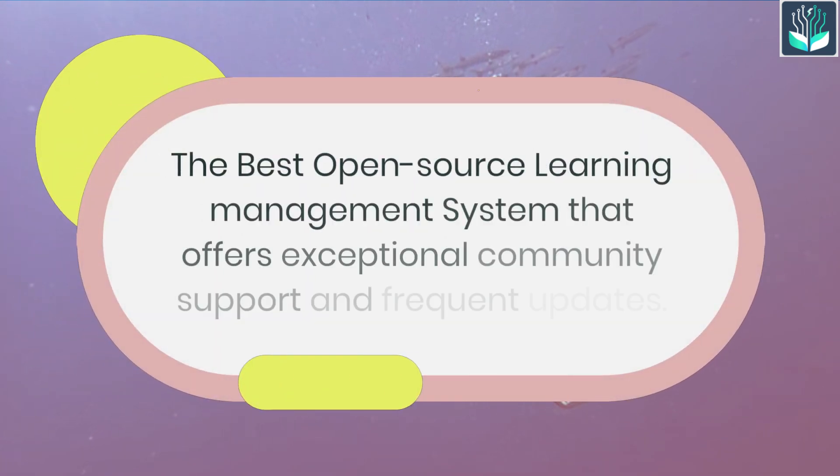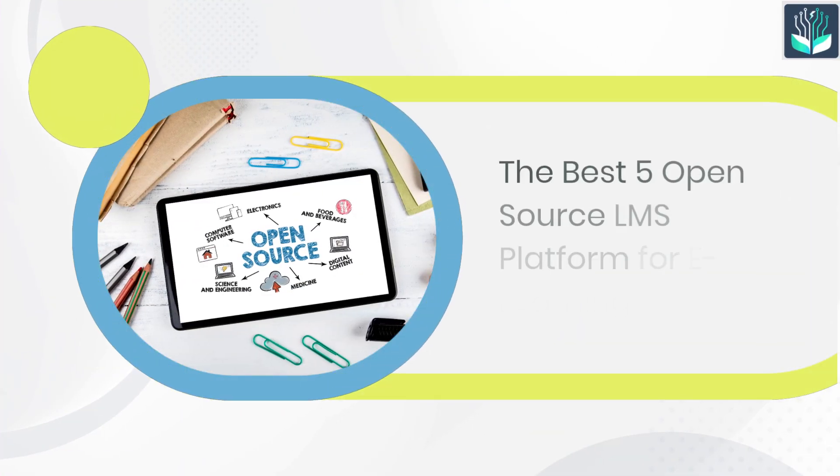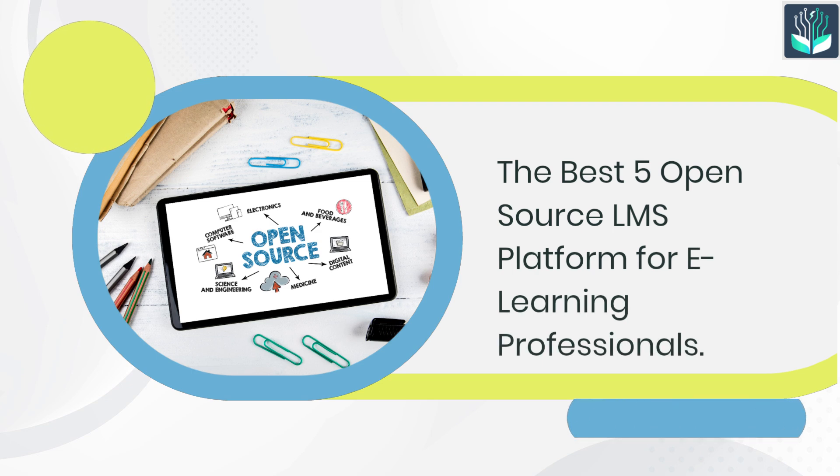Are you ready to explore the best open-source LMS that offers exceptional community support and frequent updates? Here are the best five open-source LMS platforms for e-learning professionals.